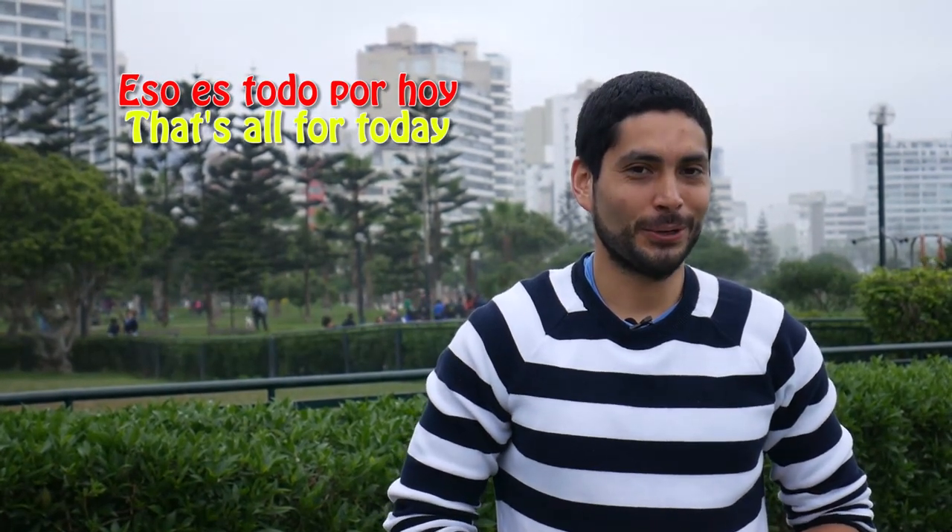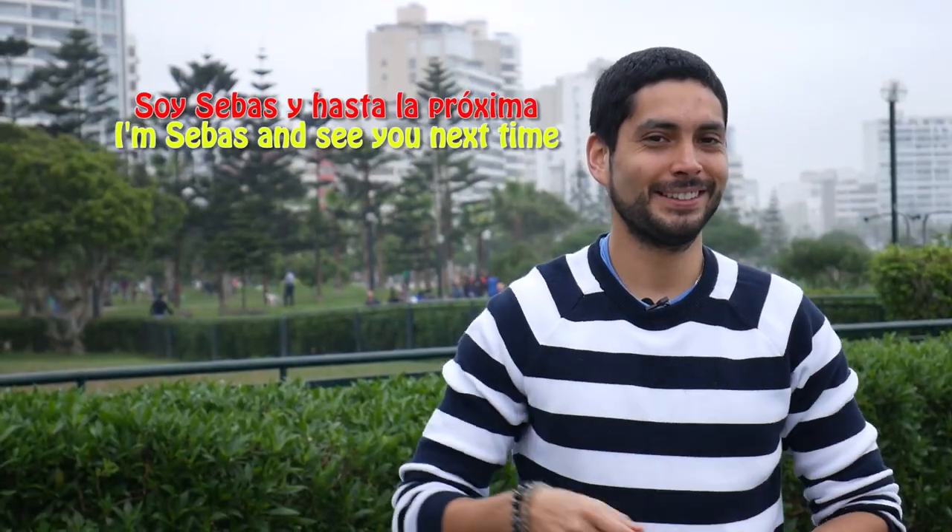Y bueno, esto es todo por hoy. If you have any question, opinion, or recommendation, just leave your comment below. And if you like this video, thumb up and subscribe. Soy Sebas y hasta la próxima.